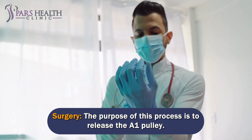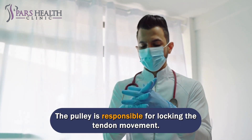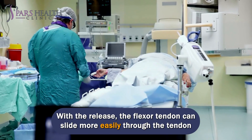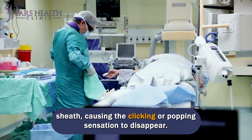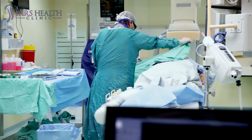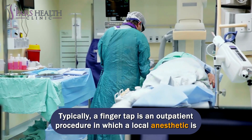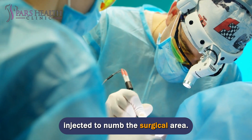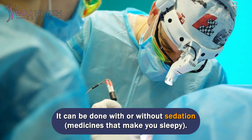The purpose of the surgery is to release the A1 pulley, which is responsible for locking the tendon movement. With the release, the flexor tendon can slide more easily through the tendon sheath, causing the clicking or popping sensation to disappear. Typically, the procedure is an outpatient surgery in which a local anesthetic is injected to numb the surgical area, and it can be done with or without sedation.